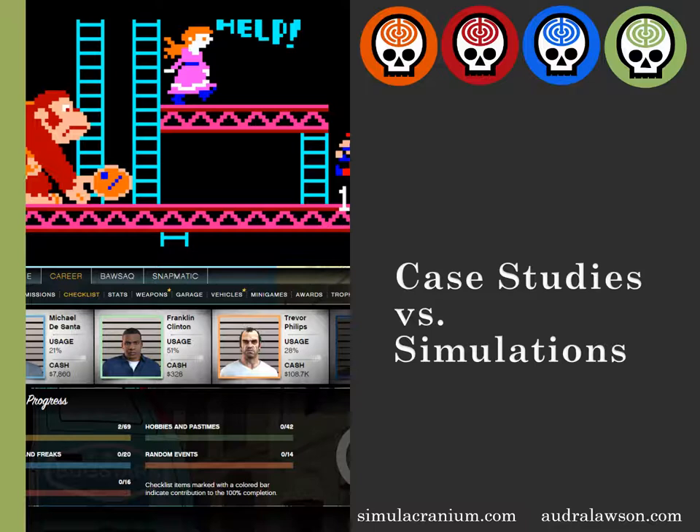Think about it like this. Case studies are a lot like old games like Donkey Kong. As a player, you got to run along and interact and react to what was happening. However, everything that happened was scripted, and your participation was just about reacting well.